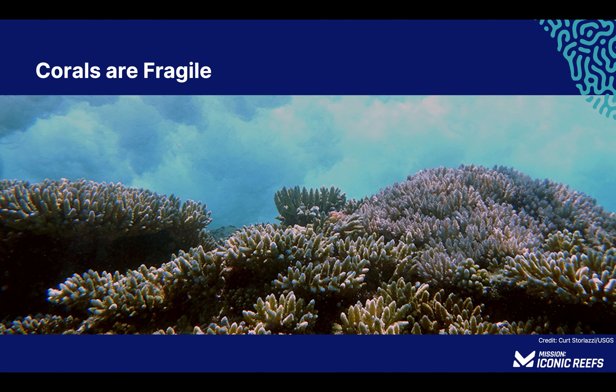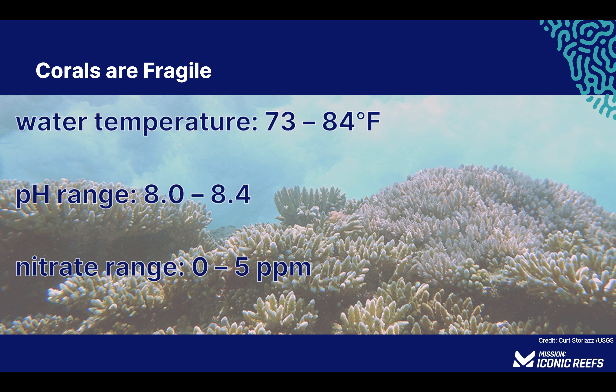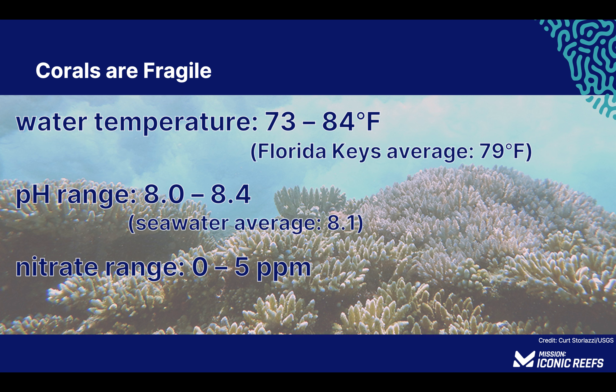Hard corals come in a variety of shapes and sizes, and while they may look as sturdy as a rock, corals are susceptible to various diseases and environmental stressors. Like us, corals can be infected by different bacteria, viruses, and fungi, often triggered by an external stressor. Hard corals thrive within specific ranges of temperature, pH, and nutrients like nitrogen. Corals become stressed when there are increases in water temperature, changes in water pH, or an influx of pollution from sewage or fertilizers high in nutrients like nitrogen — or more specifically, nitrates. These environmental stressors can lead to disease outbreaks.